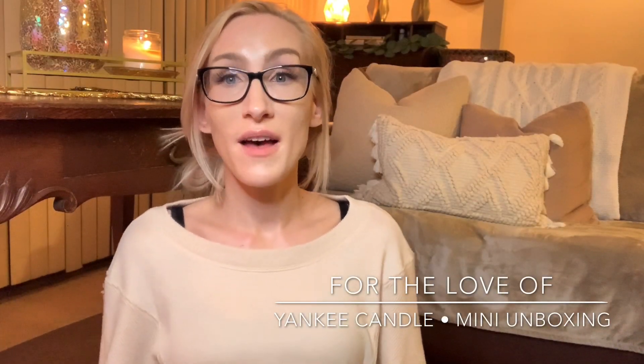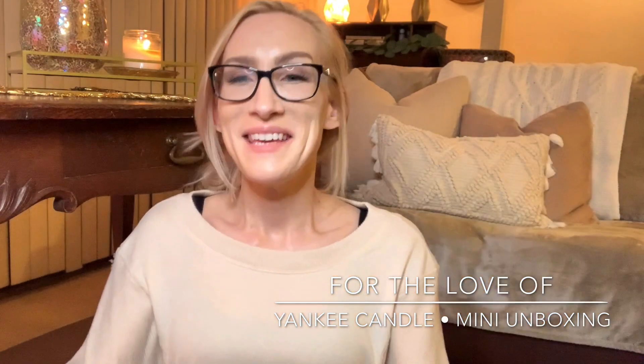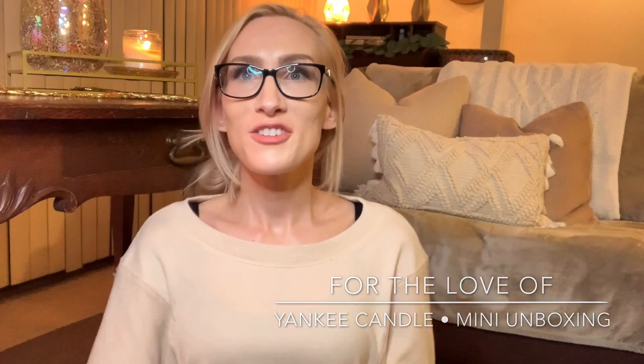Hello, hello you guys. It's Lauren. Welcome back to my channel for the love of. If you are joining me for the first time, I want to say welcome and thank you for taking the time to click on this long overdue Yankee Candle haul slash unboxing.